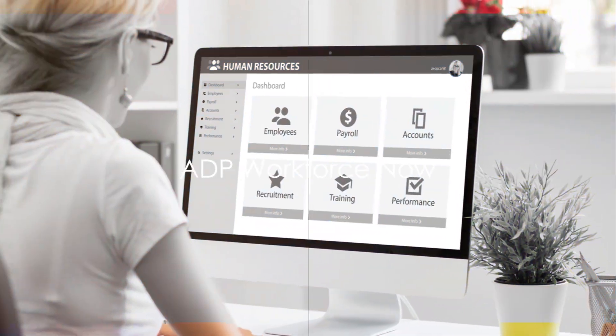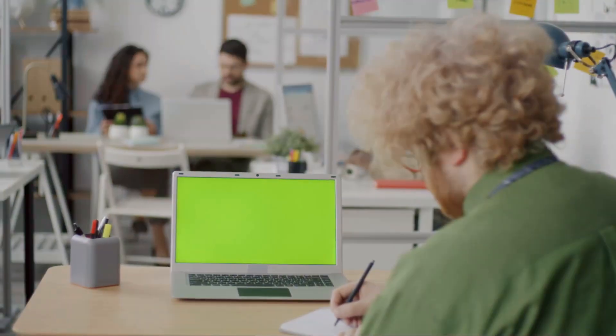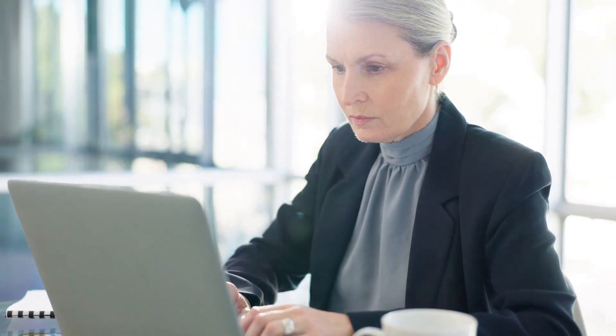ADP Workforce Now is a robust HR software that caters to businesses of all sizes. It offers features like payroll, time and attendance tracking, and benefits administration. ADP Workforce Now is known for its scalability and integration capabilities.